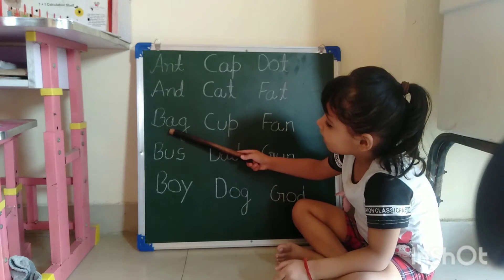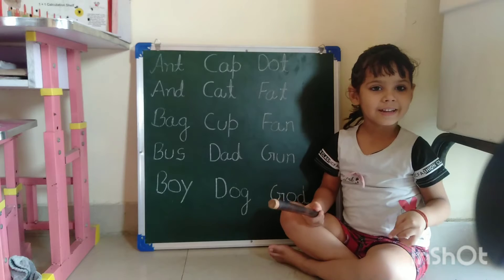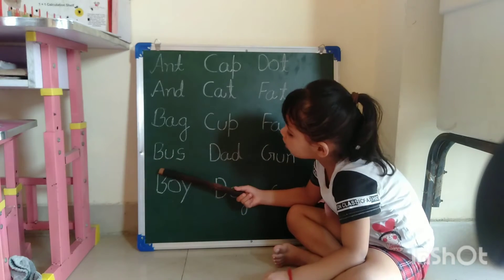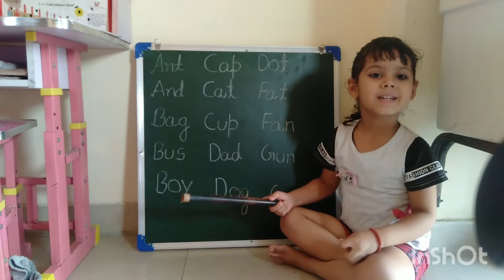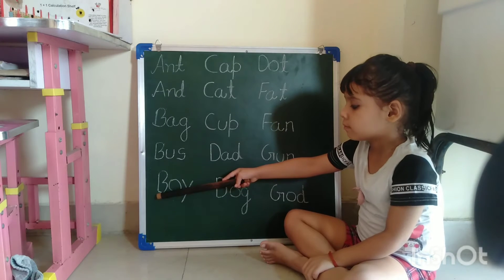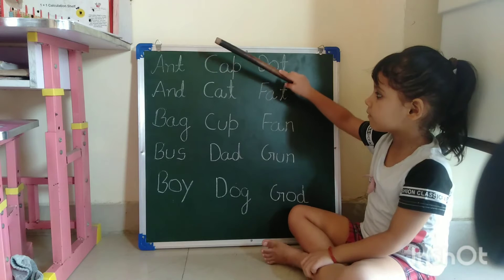B, a, g, bag. B, a, g, bag. B, a, g, bag. B, u, s, bus. B, a, g, bag.